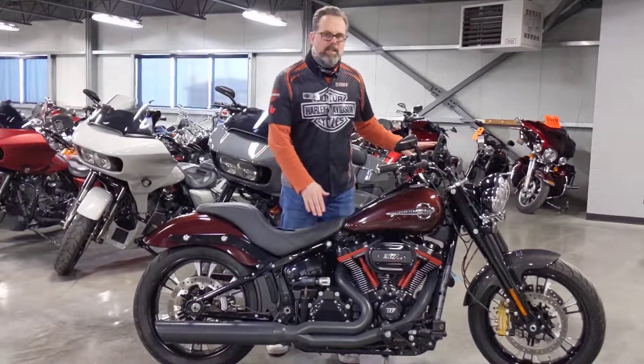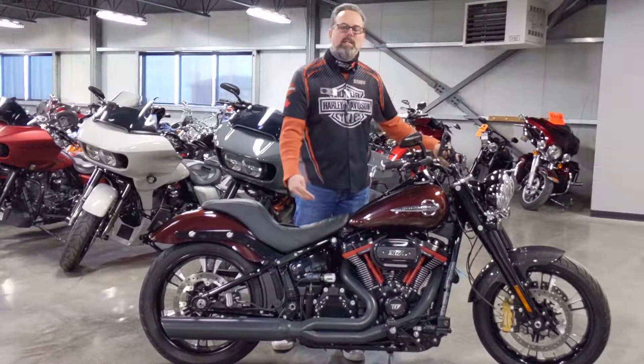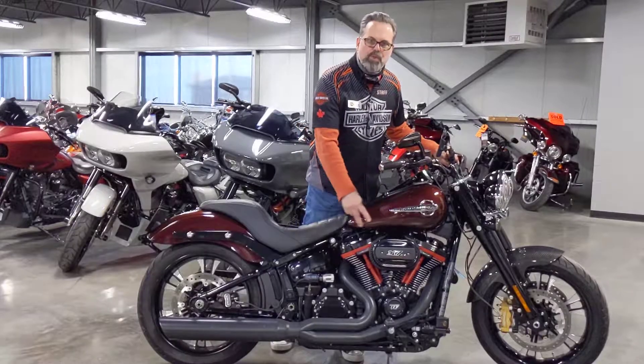If you're looking for performance, this bike has a 117 inch motor with a 520 cam in it. It's got a stage one on it with a two-into-one exhaust.